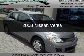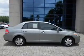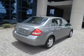This is a used 2008 Nissan Versa. It's powered by Front Wheel Drive, a 1.8 liter 4-cylinder engine, and a 4-speed automatic transmission.